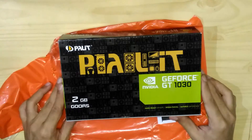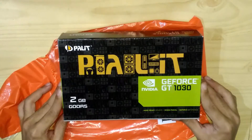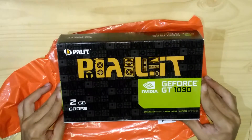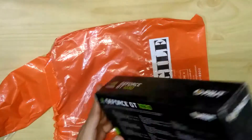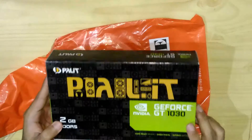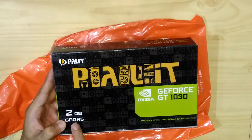Hi guys, I just bought a new graphics card from Lazada for $3450. I got a discount with Vulture. So this is a GeForce GT 1030 with 2GB of video RAM.